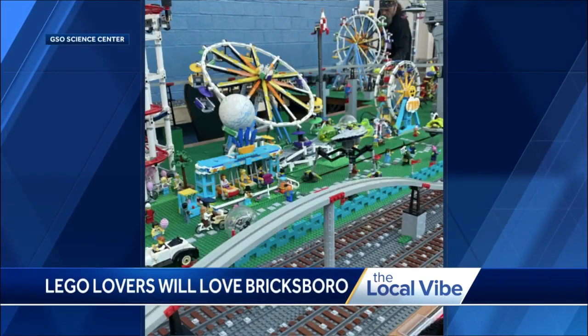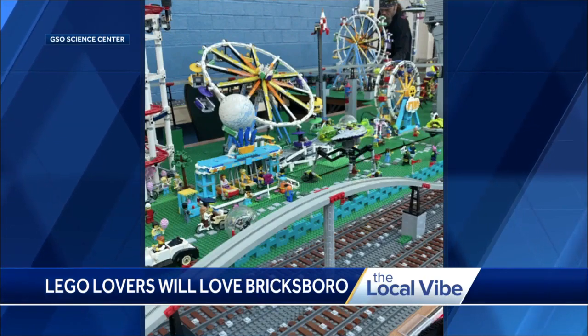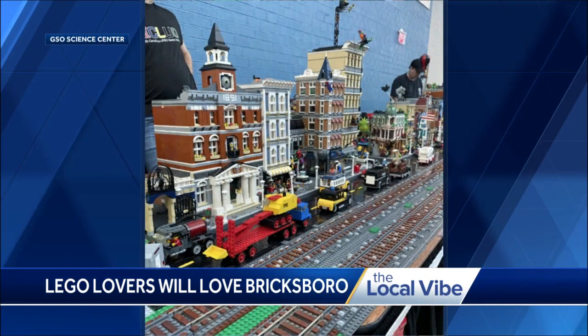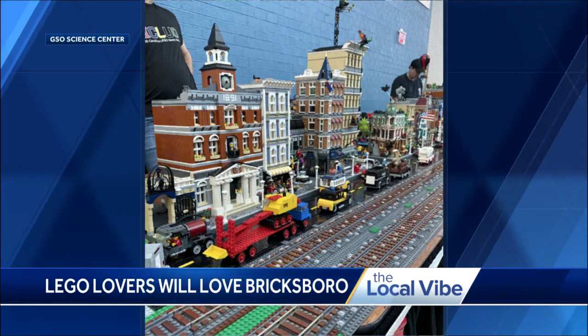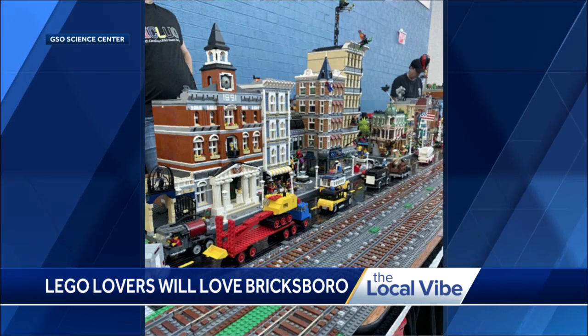Bricksboro is going to be a weekend-long event on October 1st and 2nd from 9 to 5. We've invited the NC LEGO Users Group, which is a recognized LEGO group that has organized themselves with lots of builds and challenges that they do each month. We decided to do a partnership because we offer LEGO classes here and robotics classes, and thought it would be a great relationship to start a new event that could show the cool engineering that can happen with LEGOs.